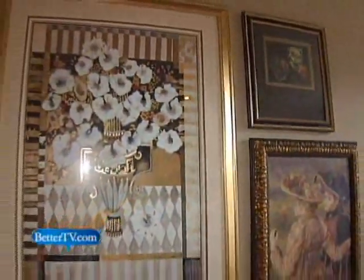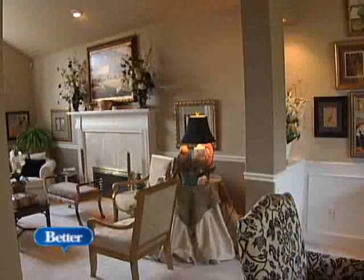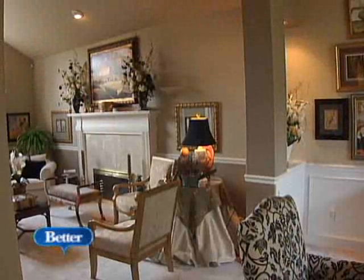I think it's good to mix things. If you start by mixing finishes — for example, golds and silvers and pewters and a variety of finishes in a space — then you can put things together more easily.